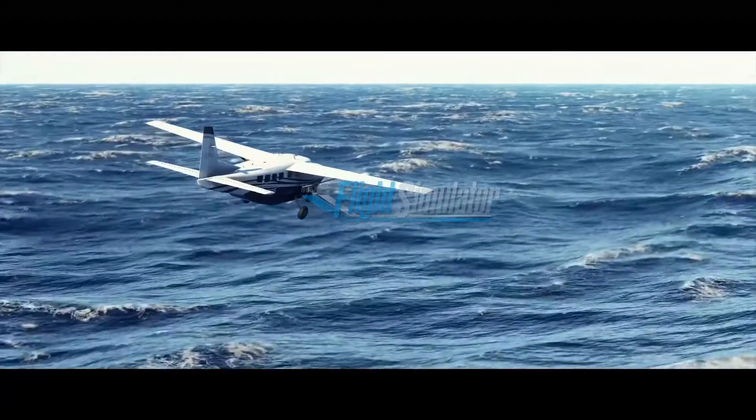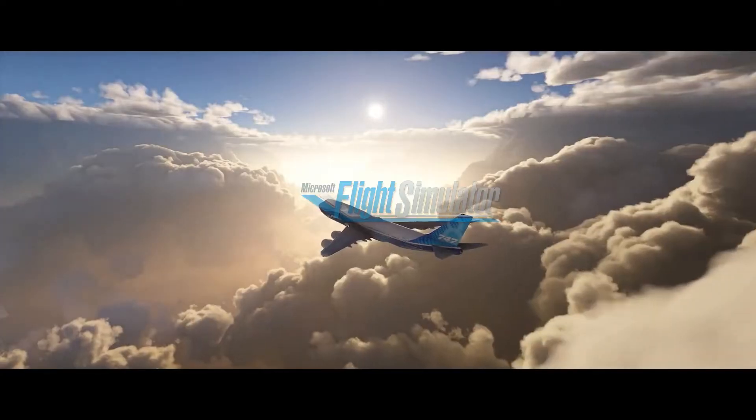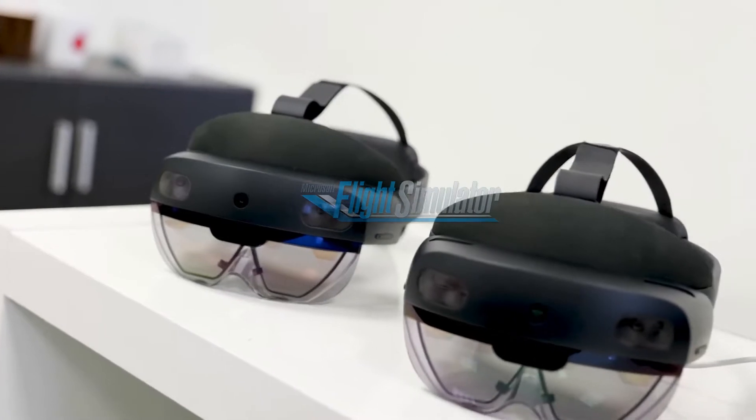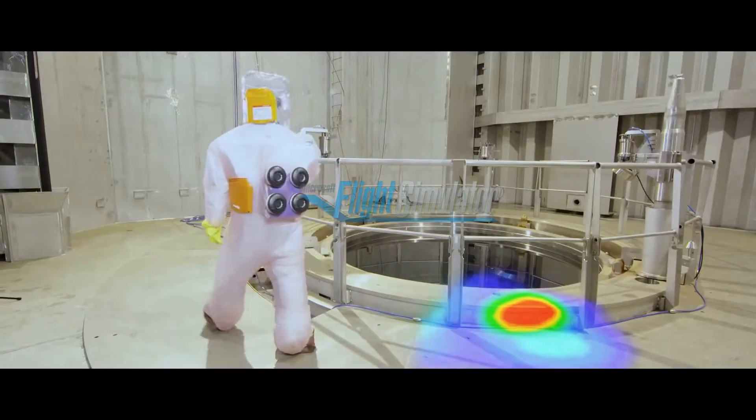Here at Asobo Studio, we are mostly known for our work on consoles and computers. But the studio also has a solid experience in mixed reality, with our dedicated HoloForge department working on augmented and virtual applications.